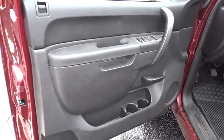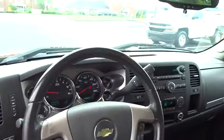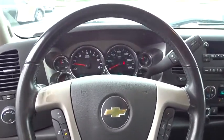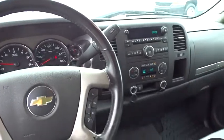MP3 player, security system, chrome wheels. If affordable style and reliability are what you're looking for, this vehicle couldn't be more perfect. Drive it today.